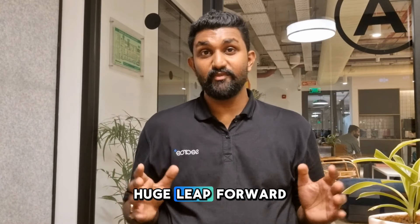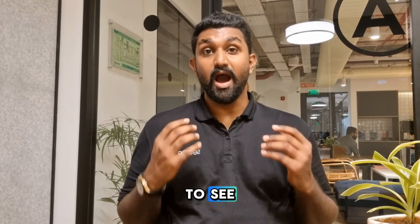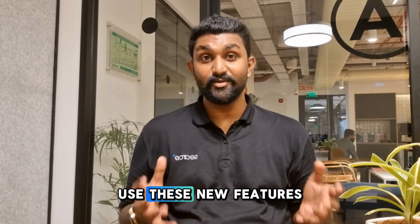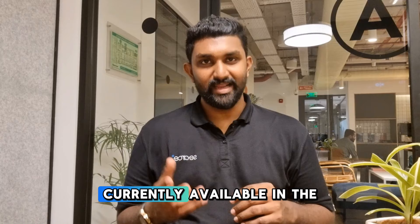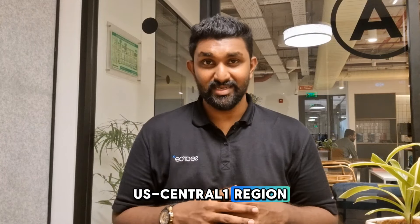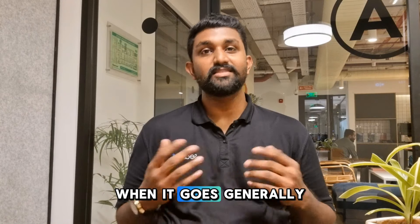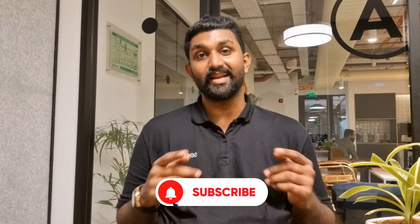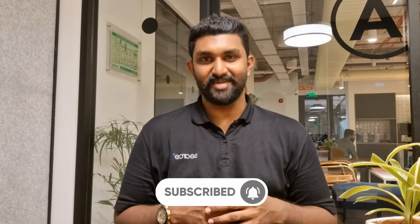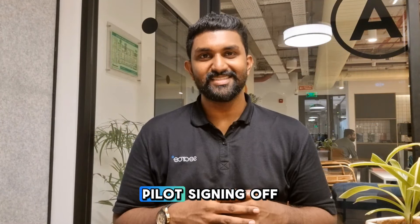This is a huge leap forward for serverless technology, and I'm excited to see how you're going to use these new features in your projects. The public preview is currently available in the US Central 1 region, with more regions to follow later this year when it goes generally available. If you're as excited as I am, make sure to hit that like button, subscribe, and ring the bell so you don't miss any future updates. Thanks for watching and keep flying in the cloud — this is the Cloud Pilot, signing off.